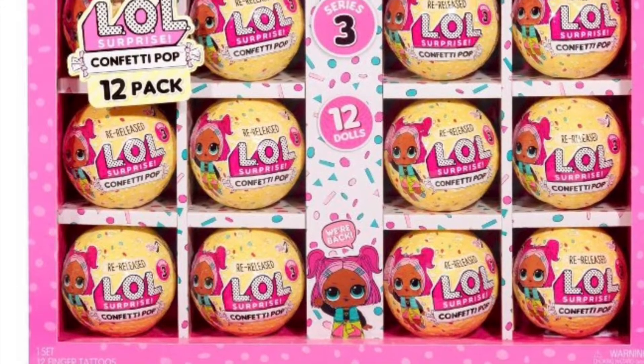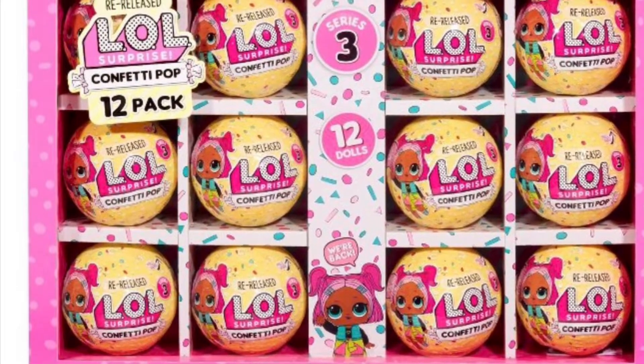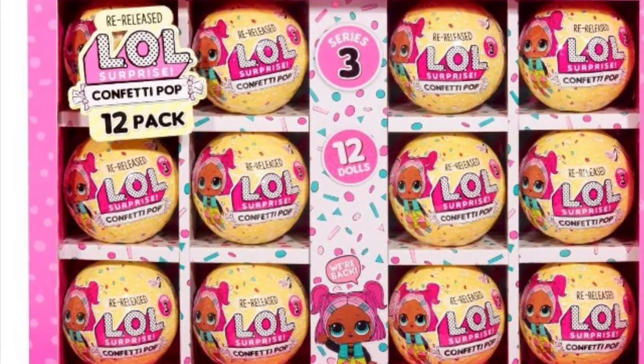Hi guys, welcome to my channel. Today we will be unboxing the LOL Surprise Confetti Pop. We will see which one we get. Enjoy!